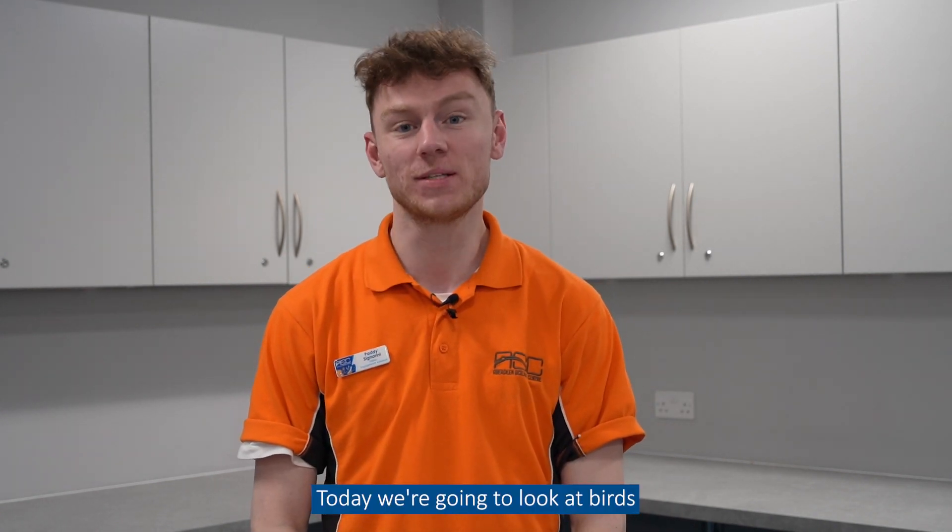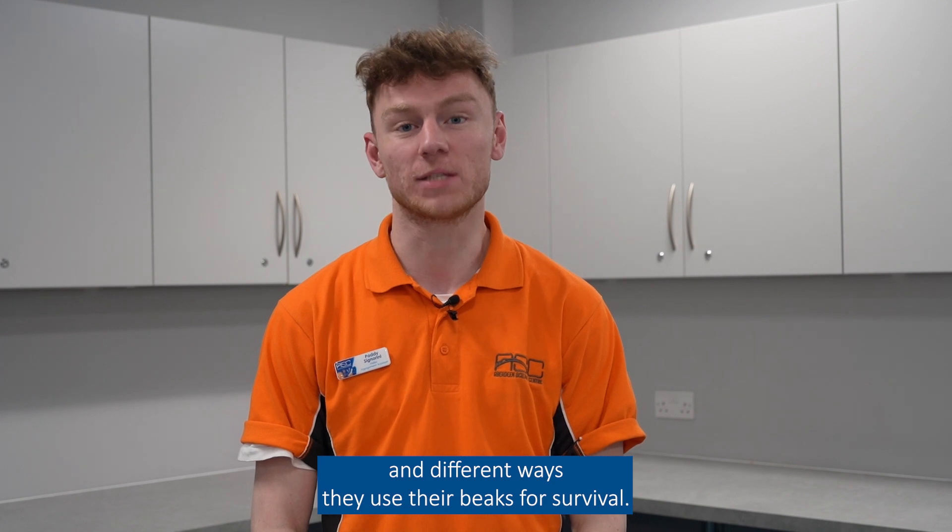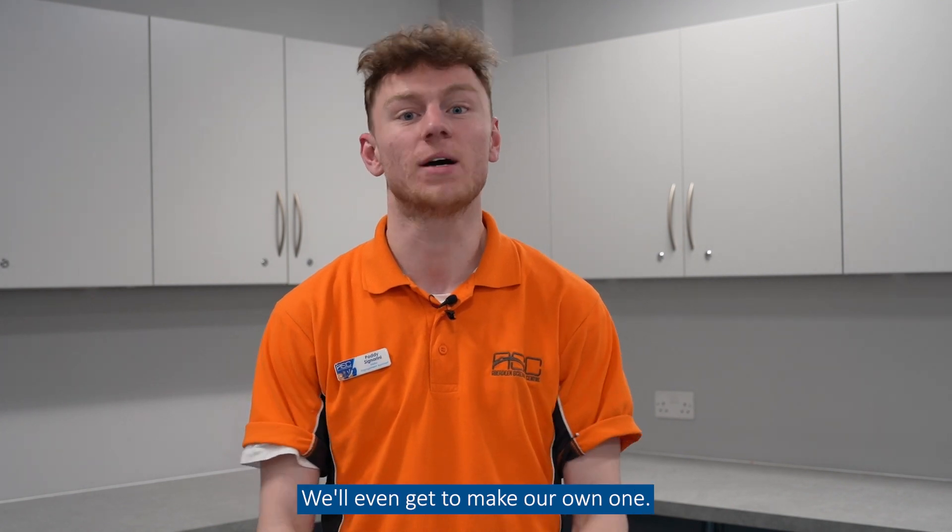Hello, I'm Paddy from Aberdeen Science Centre. Today we're going to look at birds and different ways they use their beaks for survival. We'll even get to make our own one.